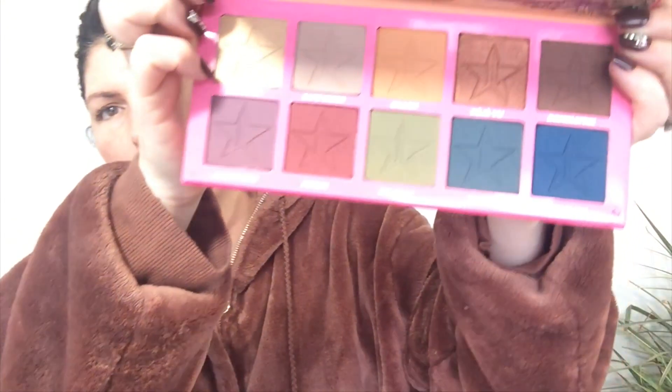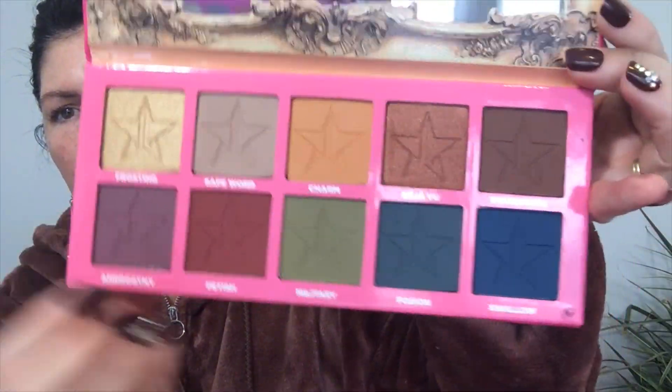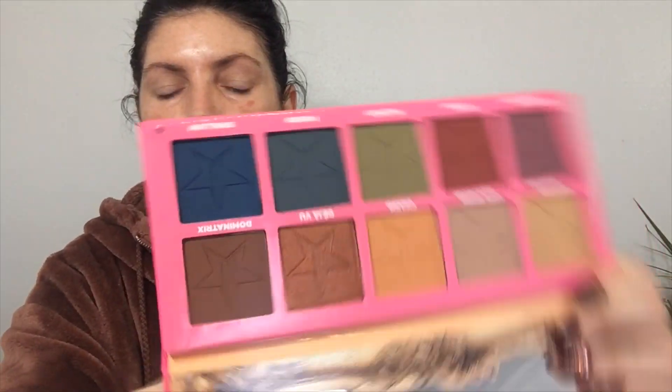The fifth product is the Androgyny palette. There are so many mattes in here and I'm so excited. I can't wait to play with those camo colors. The shade names are Frosting, Safe Word, Charm, Deja Vu — Deja Vu is pretty — Fetish, Red, Poison, and Swallow.